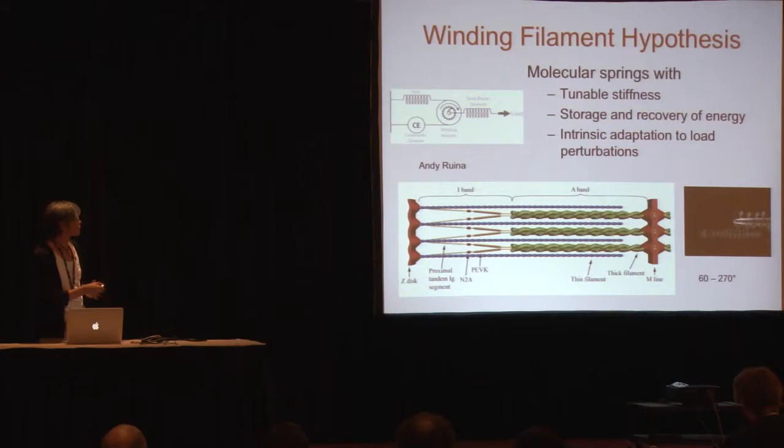What we did quite recently is conceive of an alternative hypothesis that could account for this nonlinear behavior in muscles. The basic idea is that the cross bridges are a motor that not only translates, but also rotates the thin filaments. The titin protein, which is part of the thick filament in the A-band and part of the thin filament in the I-band, must necessarily wind up on the thin filament as the cross bridges rotate them. Our kinematic model suggests that the amount of rotation is somewhere between 60 and 270 degrees — less than one full turn.